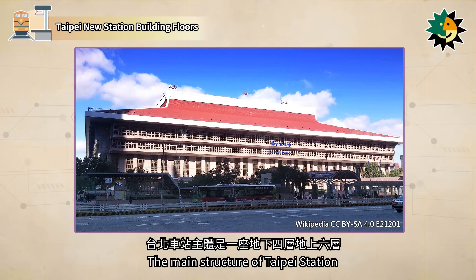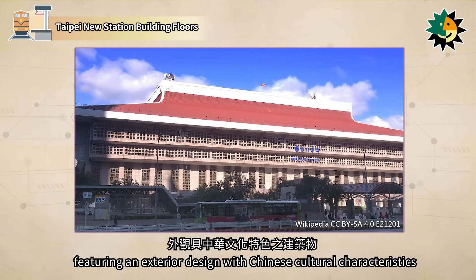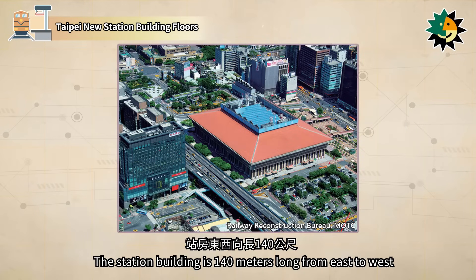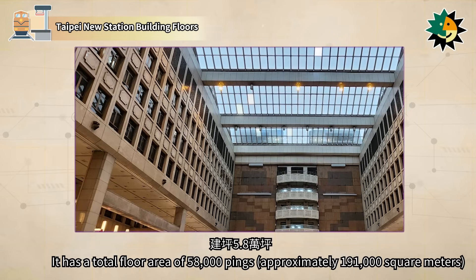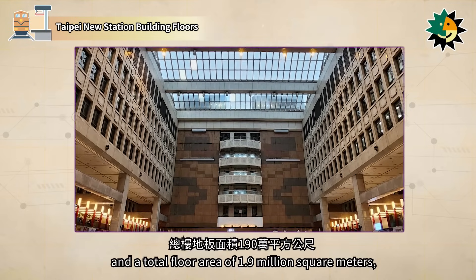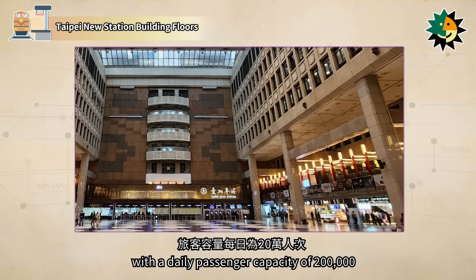The main structure of Taipei Station consists of four underground levels and six above-ground levels, featuring an exterior design with Chinese cultural characteristics. The station building is 140 meters long from east to west and 109.5 meters long from north to south, with a height of 47.8 meters. It has a total floor area of 58,000 pings and 1.9 million square meters, with a daily passenger capacity of 200,000.